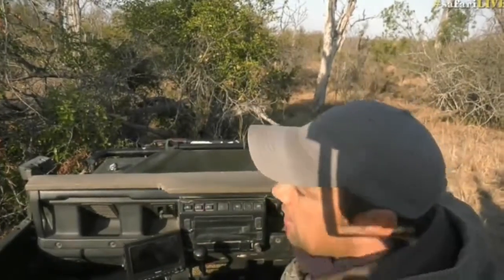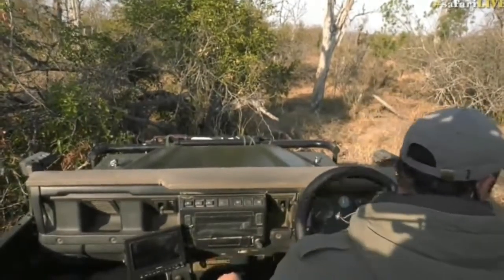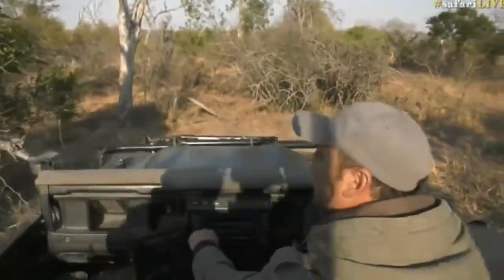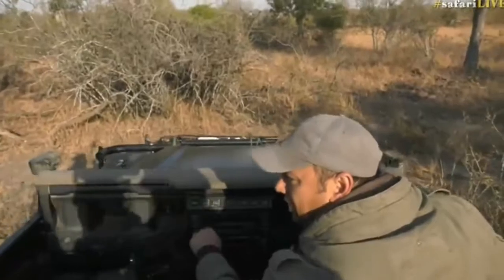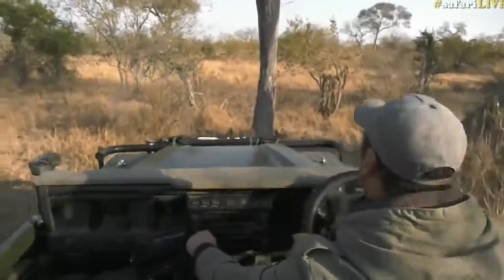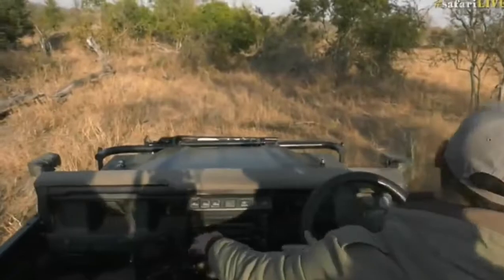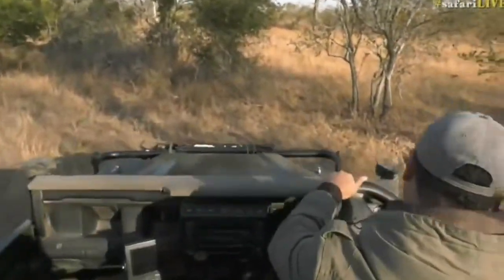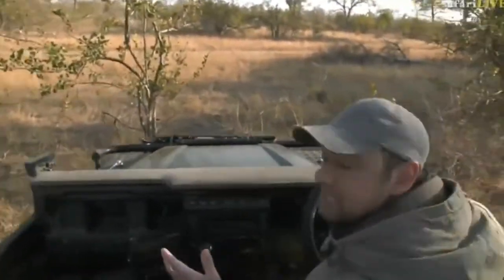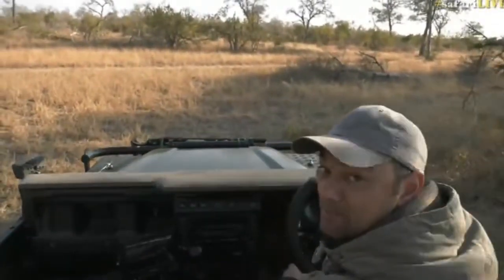I'm going to see if we can get another glimpse of him. Some of you have just confirmed that it is Tamba — that young male. That's why I think he's moving around quite a bit. I wonder if he's gone back down to that drainage. We'll see if we can get down there. I'm going to try to get into another position. While I do that, let's head back to Scotty D up in the Mara.